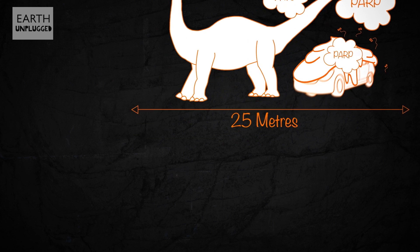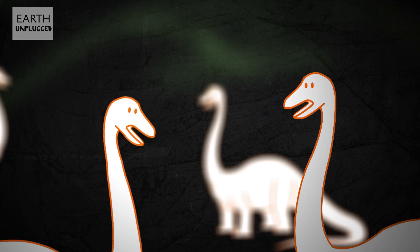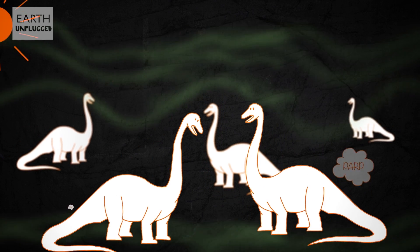Oh, and whilst we're on that subject, they're also quite windy animals. So not the ideal pet for those with, shall we say, sensitive noses.